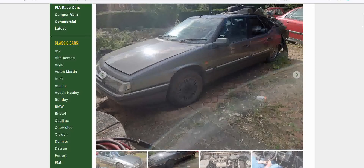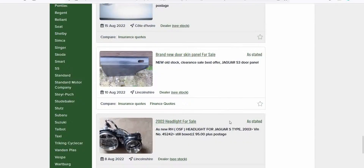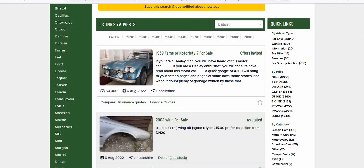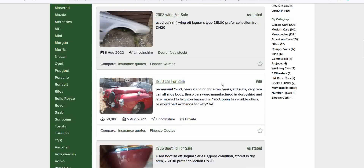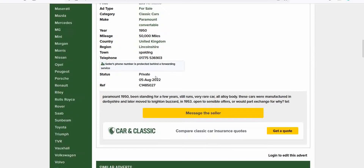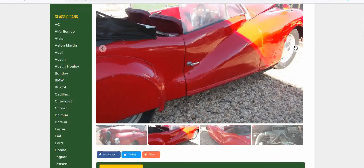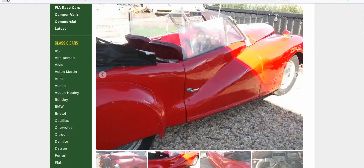Keep seeing that Bentley someone wants £50,000 for. Moving to the next page — this one's been for sale for ages. A 2003 wing for a Jaguar X-Type if you fancy it. Now this has peaked my interest: a 1950 car for sale in Spalding. Someone's put a Jaguar emblem on it, but it's a Paramount. Open to sensible offers, so it's not the advertised £99. Rare though — not the best advertised car, but rare.